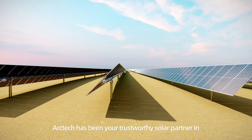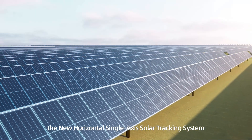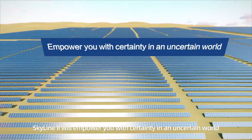For years, ArcTech has been your trustworthy solar partner in achieving the lowest LCOE. The new horizontal single-axis solar tracking system Skyline 2 will empower you with certainty in an uncertain world.